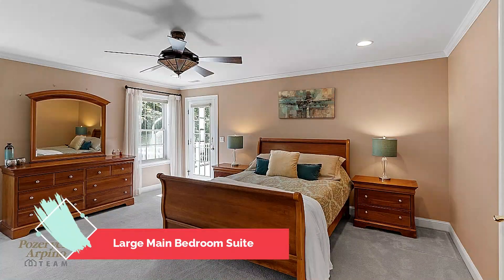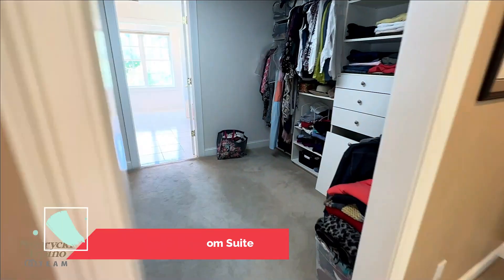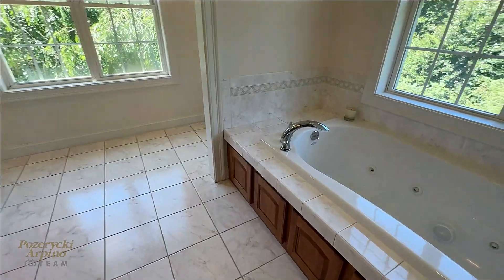The main bedroom offers a large suite with sitting area, walk-in closet, and ensuite bathroom.